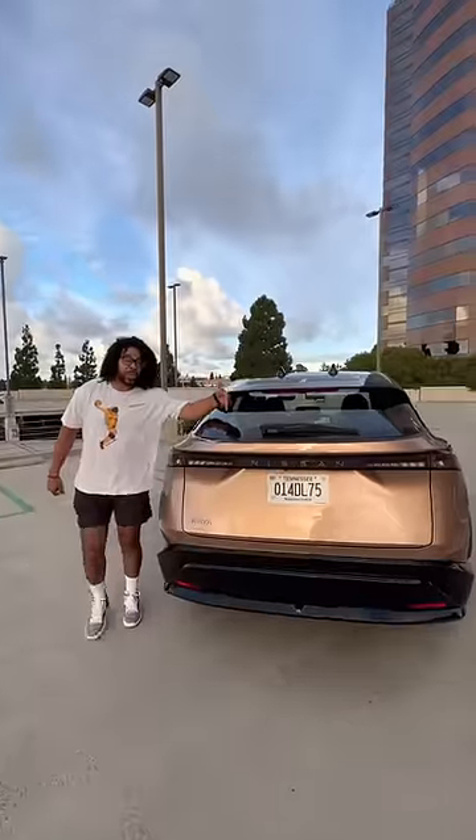You can even get bronze wheels. The back of the car looks really good as well. But what you really want to see is the inside. Inside, you have this giant panoramic roof, leather and alcantara seats.